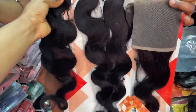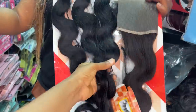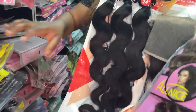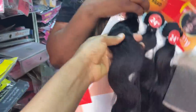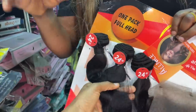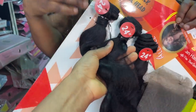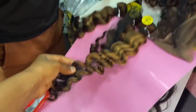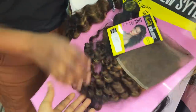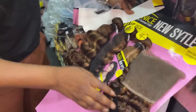This one here is a body wave. If you want the one that comes with a frontal she has it; if you want the one that comes with a closure she has that too. How much? This one is 62,000 naira for the shorter length — the longer, the higher. It comes from 8 inches to 34 inches. How much is this 18-inch one? It's 48,000 naira and comes with a frontal.